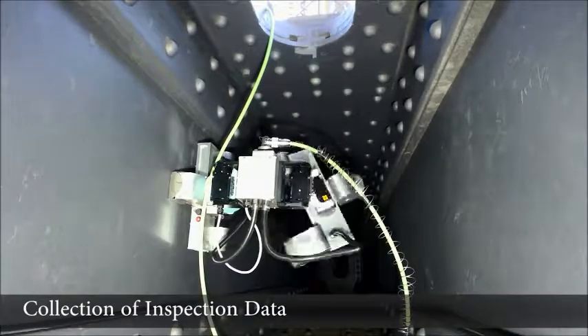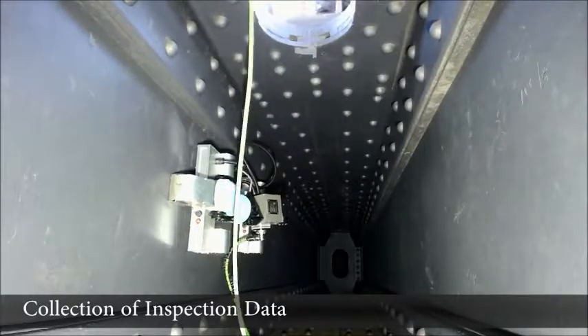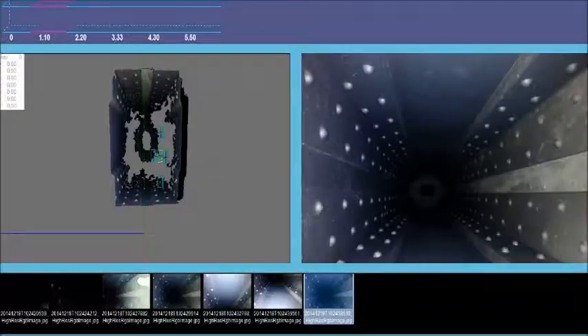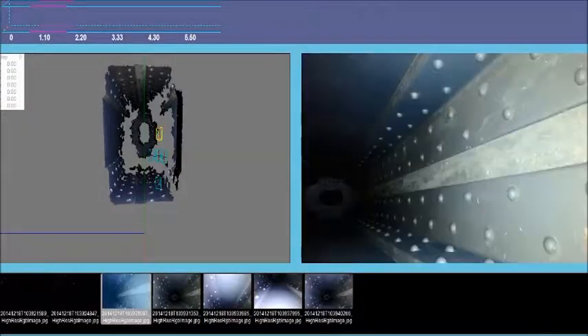The robot collects high definition images along its path, which are stored into a geographic information system. This database can then be viewed remotely by bridge inspectors for condition assessment.